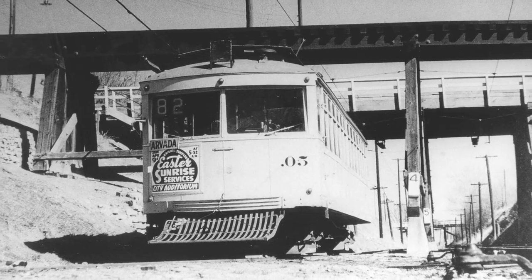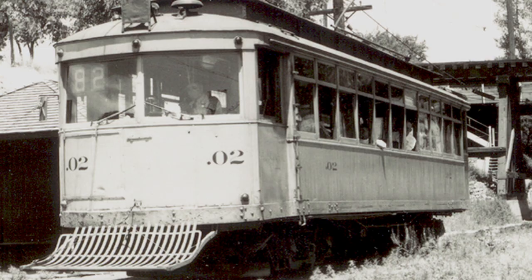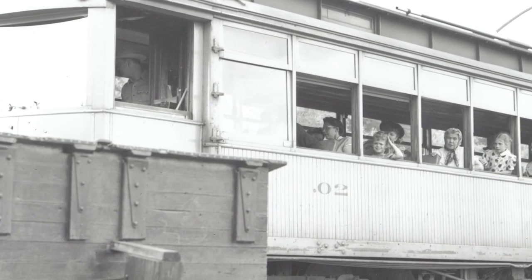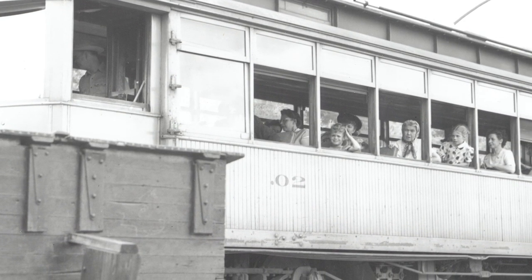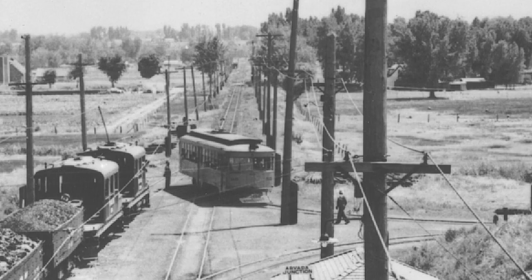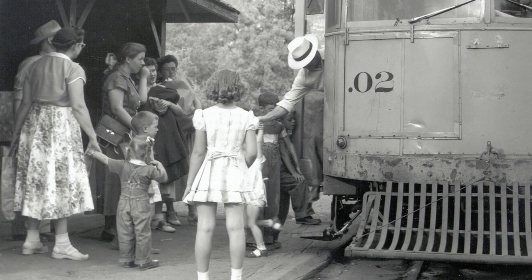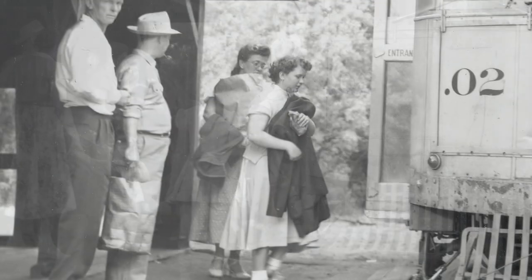When Denver Tramway took over Denver and Intermountain, they changed the car from standard gauge wheels to narrow gauge wheels. That's when the converted trolleys — not just the .04 — got their decimal point numbers. To the best of my knowledge, no other streetcar system in the country ever used a decimal point in connection with their numbers. The streetcars carried travelers to Arvada, Lydon, and Golden.